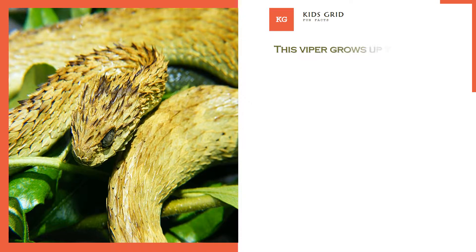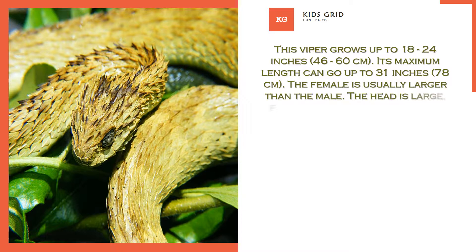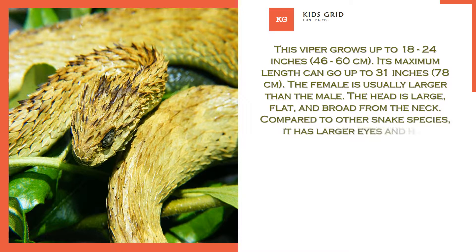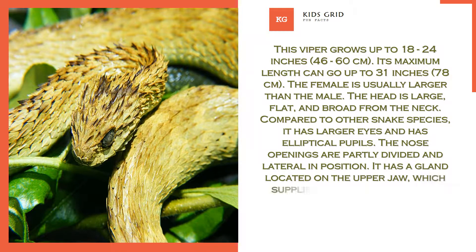This viper grows up to 18 to 24 inches, or 46 to 60 centimeters, with a maximum length of up to 31 inches, or 78 centimeters. The female is usually larger than the male. The head is large, flat, and broad from the neck. Compared to other snake species, it has larger eyes and elliptical pupils.